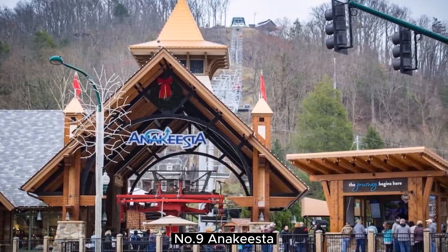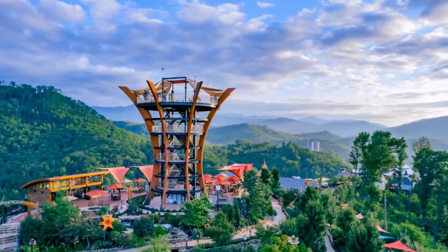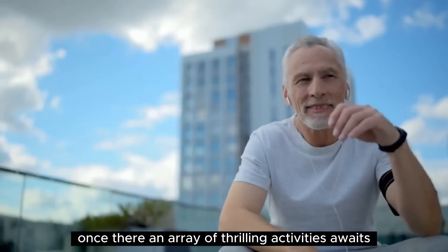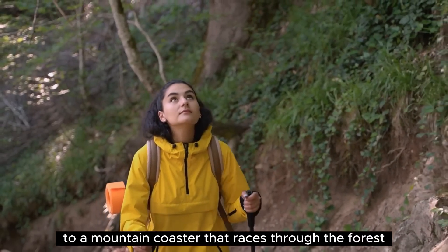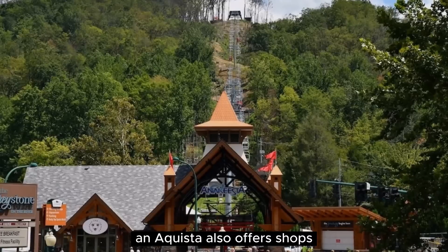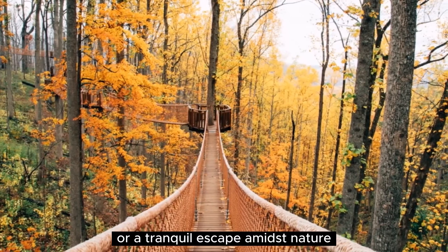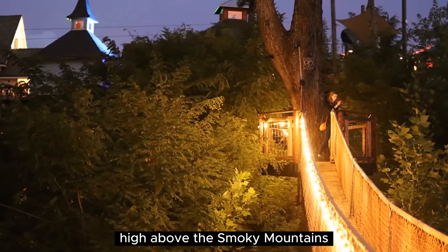Number 9: Anakista. Perched high in the mountains, Anakista is a captivating mountaintop adventure park in Gatlinburg. Accessible by a scenic gondola or open-air chairlift, visitors are treated to breathtaking views as they ascend to the park. Once there, an array of thrilling activities awaits — from zip lines and tree canopy walks to a mountain coaster that races through the forest. Anakista also offers shops, dining options, and beautifully landscaped gardens, creating a serene and immersive experience. Whether seeking outdoor thrills or a tranquil escape amidst nature, Anakista provides a memorable and enchanting journey high above the Smoky Mountains.